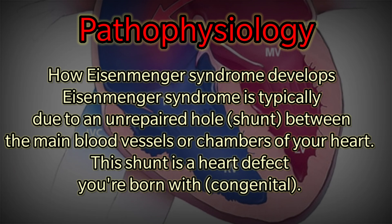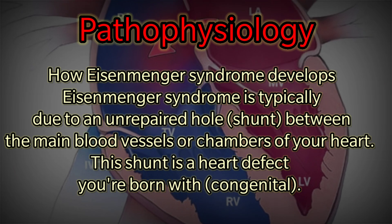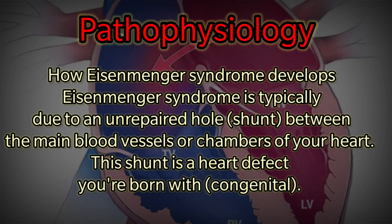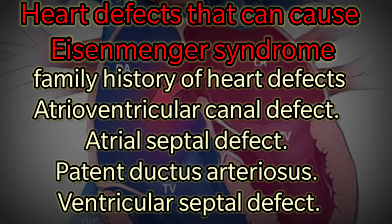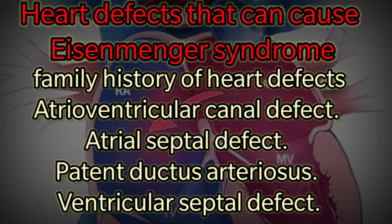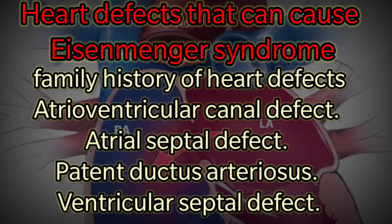Eisenmenger Syndrome is typically due to an unrepaired hole or shunt between the main blood vessels or chambers of your heart. This shunt is a heart defect you are born with, or congenital. Heart defects that can cause Eisenmenger Syndrome include family history of heart defects, atrioventricular canal defect, atrial septal defect, patent ductus arteriosus, and ventricular septal defect.